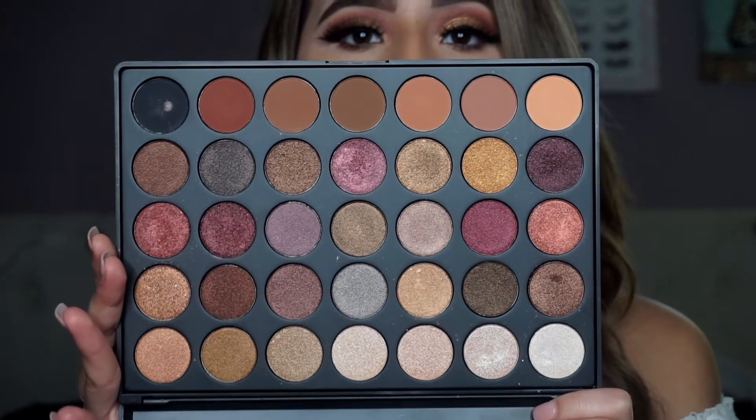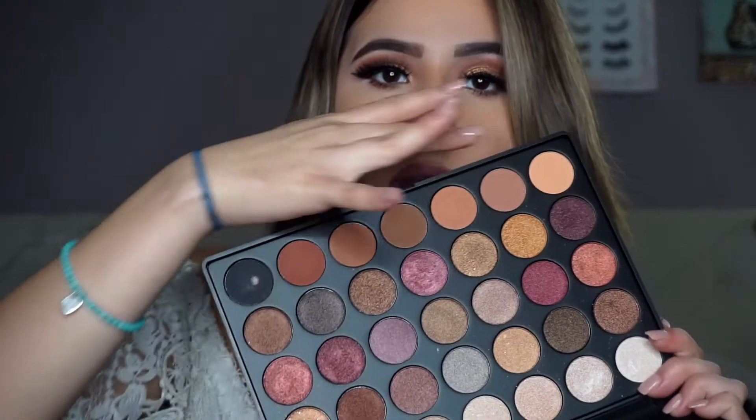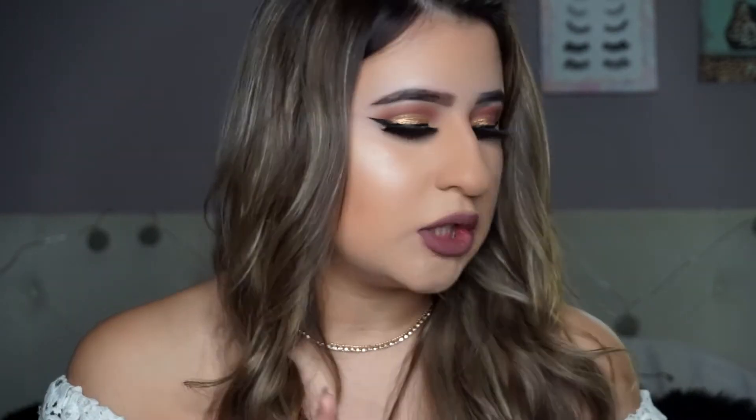The next one is another Morphe palette — so I have three out of ten being Morphe, which is totally fine. This is one of the newer palettes with the newer packaging, and it's the 35F palette. Look at all of those shimmer shades — honestly the camera does not do this palette justice. Pretty much every single shadow is shimmery except for the bottom row, which are the matte shades I use in my crease. This palette was only 20 something dollars — not expensive at all.